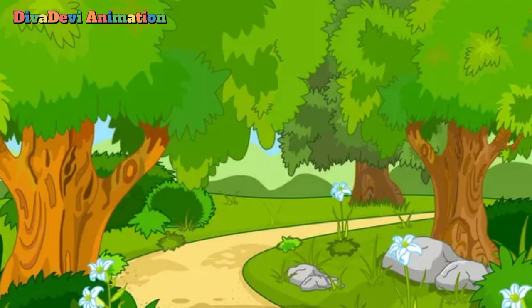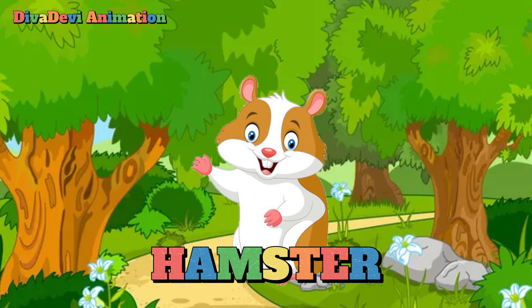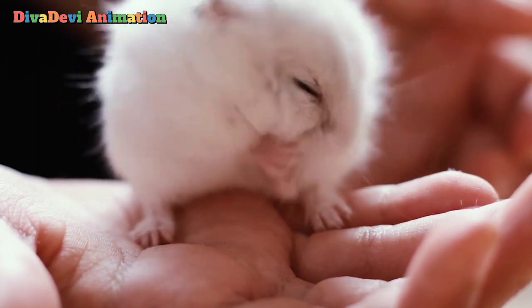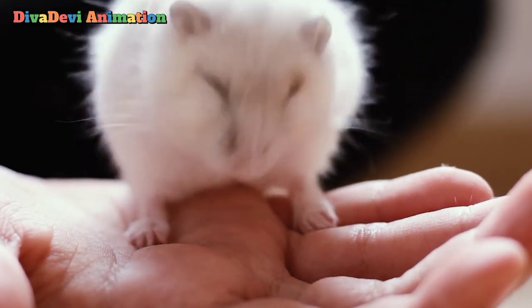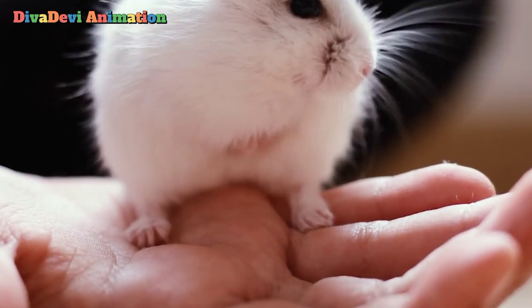The first animal that starts with the letter H is a hamster. Hamsters are small mammals that belong to the rodent family. Like mice, squirrels, beavers, and other rodents, they have large front teeth that they use for gnawing and nibbling.